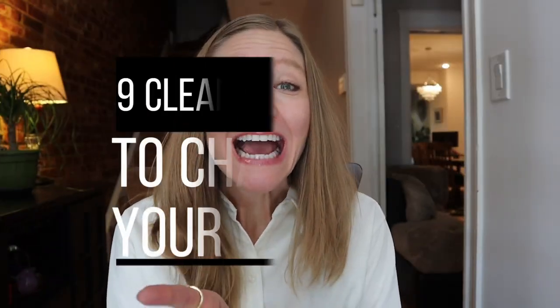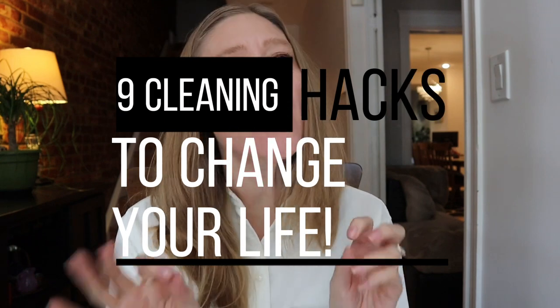What if I told you I have a way to reduce 90% of the dust and dirt in your home? You're not going to believe this. Hey guys, I've got nine cleaning hacks for you today, and honestly, these are so good — they're truly life-changing. So let's get started.